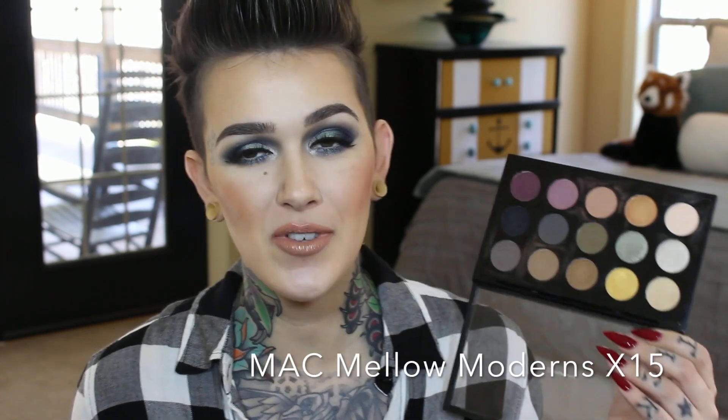Speaking of MAC shadows, I also love this palette — the MAC Mellow Moderns x15 palette. It went from $85 down to $65, which is amazing. The shadow colors in here — some are limited, some are permanent. Soft Brown is one of my favorite transition shades. There's this green shade and a yellow that I love. You can do so much with this palette. It's great if you want to be neutral but want to step a little out of the box without going completely outside your comfort zone.